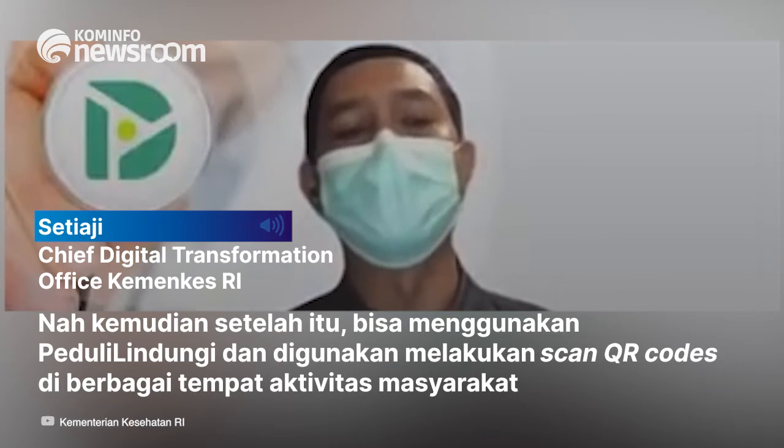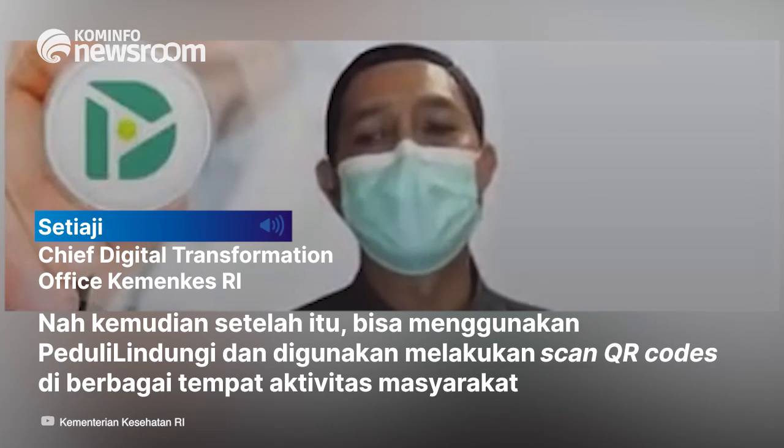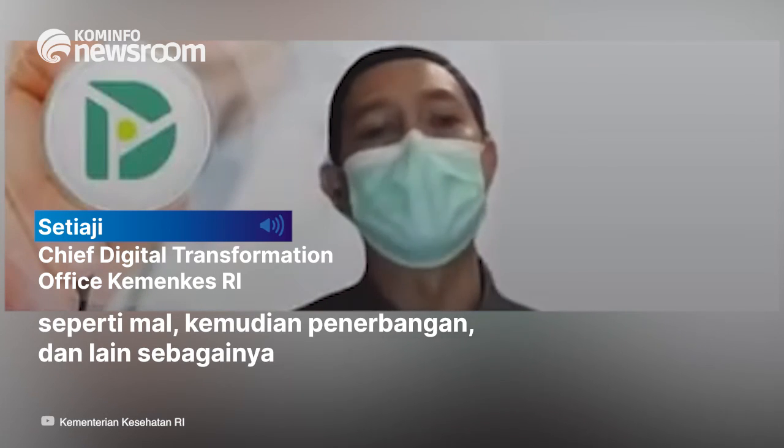Setelah itu bisa menggunakan PeduliLindungi dan digunakan untuk melakukan scan QR code di berbagai tempat aktivitas masyarakat, seperti mal, kemudian penerbangan, dan lain sebagainya.